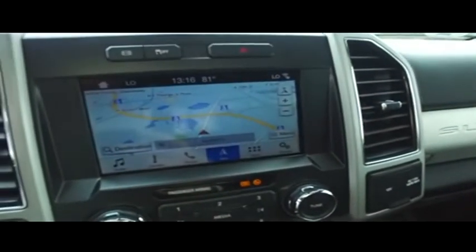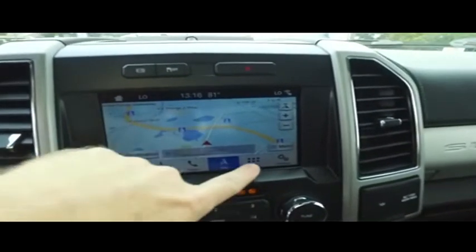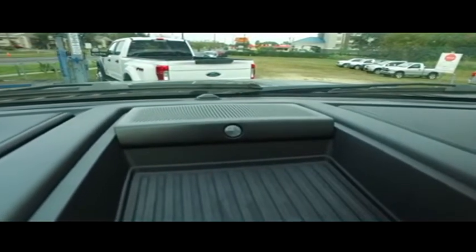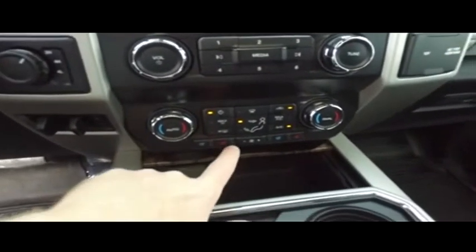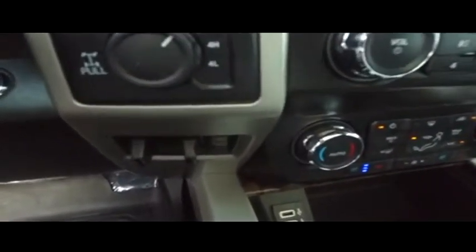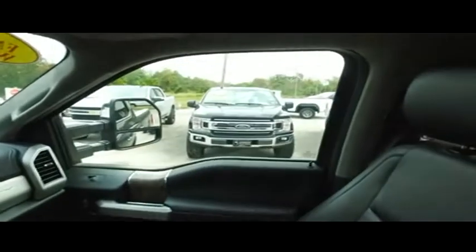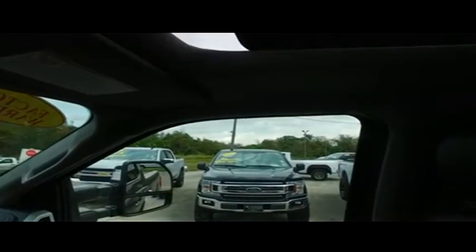You got an automatic tailgate — absolutely incredible. Let's check out your state-of-the-art navigation, MP3, Bluetooth, cellular-ready touch screen, phone app center technology. Listen to crystal-clear concert symphony sounds on the Banger stereo system — the best sounds around. Super cold dual climate control blowing out arctic air. Heated and cooled driver and passenger seating. Push-to-start ignition. Switch to four-wheel drive on the fly. Brake control for towing.